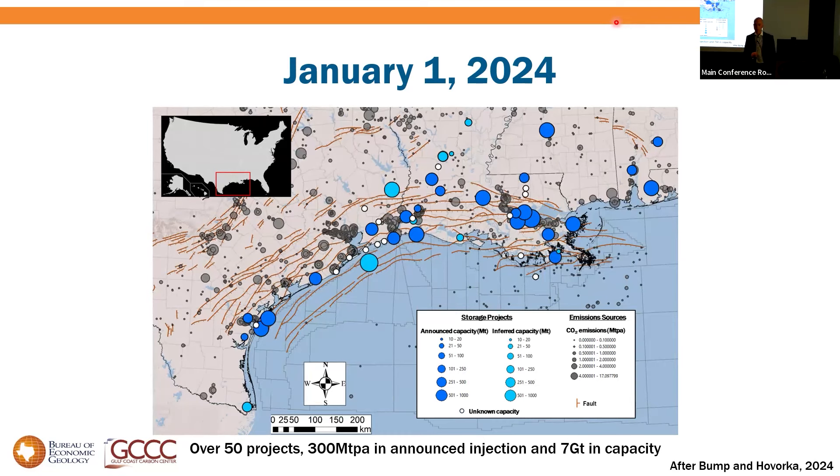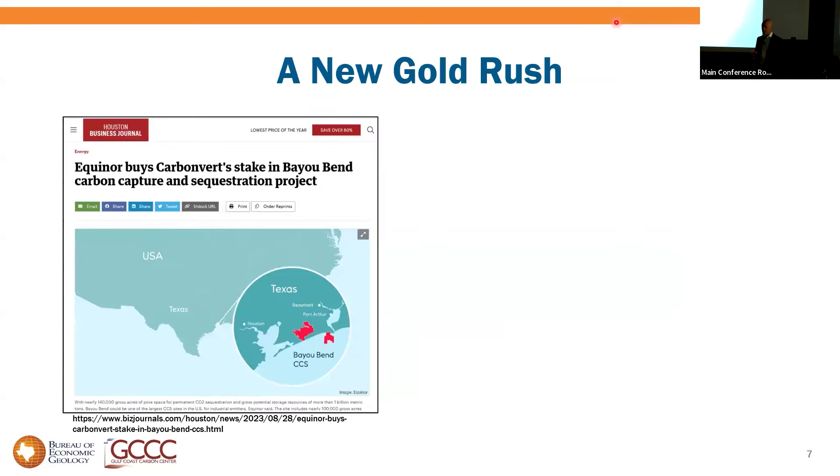The dark blue dots are projects that have announced a capacity, scaled by size. The white-blue are ones that have announced a rate, from which we can infer a 20-year project life capacity. In total, there are about 50 projects in motion on the Gulf Coast with leases, drilling wells, and permits on file. Companies are committing actual money to this.